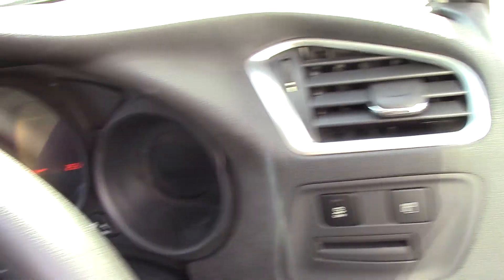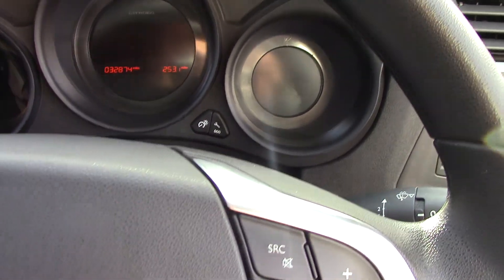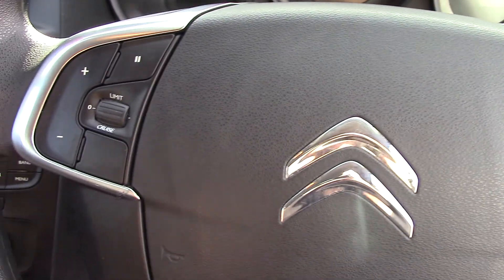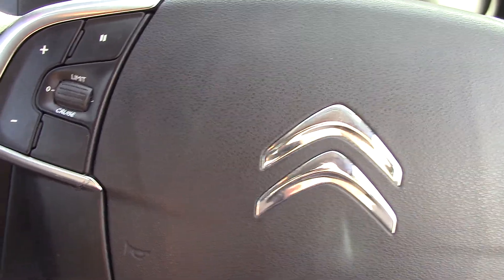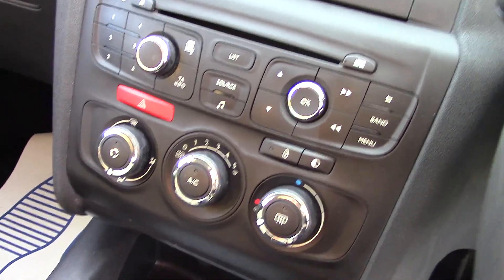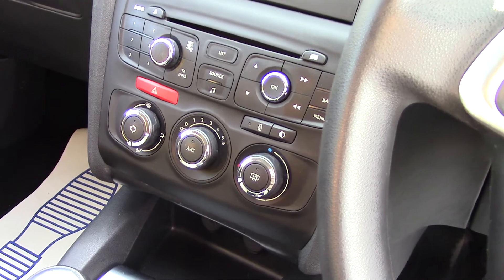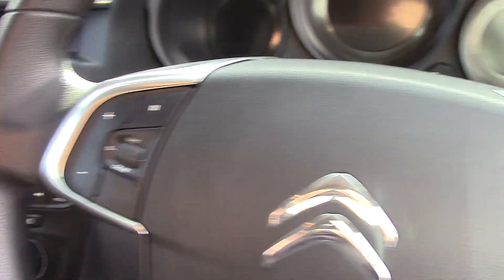As I said, this car has done 32,000 miles. It's got cruise control and speed limiter, air conditioning, five-speed gearbox, and the usual facilities like central locking and electric windows.